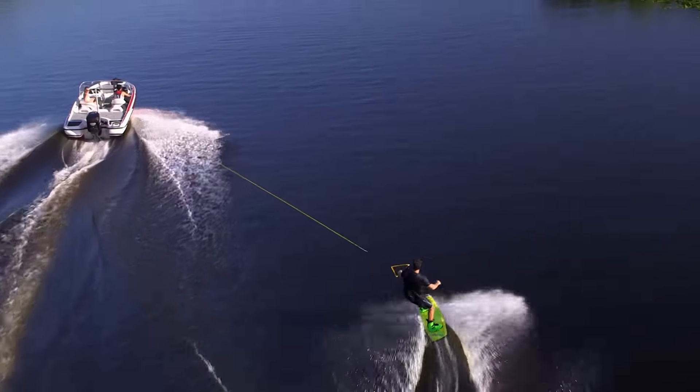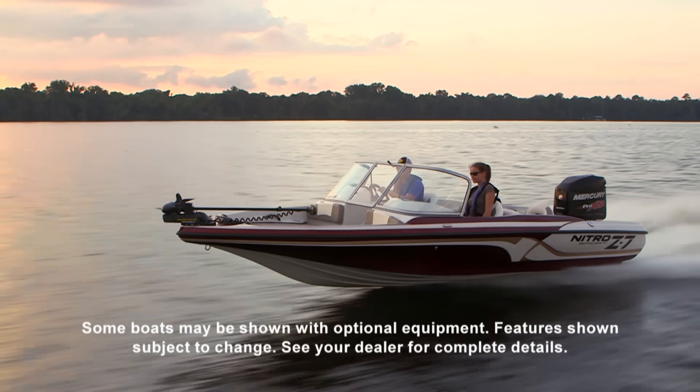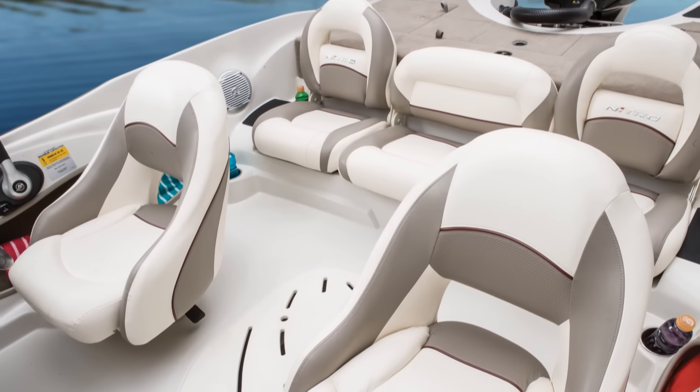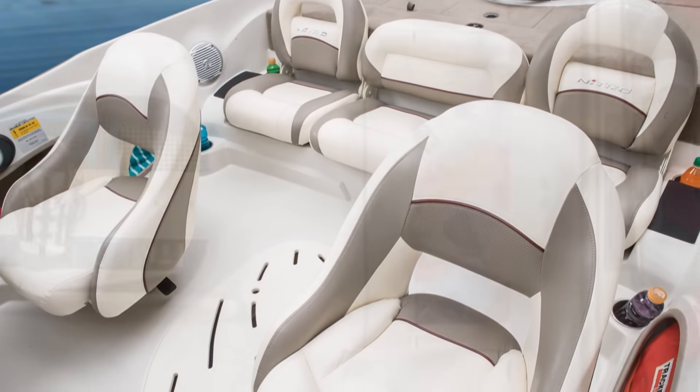It's fully equipped to fish, yet ready to ski. Like a sporty runabout, its family-friendly walk-through windshield design features cushions and backrests in the bow to create an inviting sun lounge. And behind the windshield, the wind-protected cockpit boasts seating for five, along with a sizeable built-in cooler to store your snacks and drinks for the day.